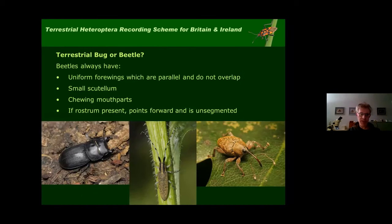Some people confuse terrestrial bugs with beetles, but you won't fall into that trap if you take into account the following features. Beetles will never have forewings that overlap — they always have very uniform, parallel forewings that don't overlap, and they have a very small scutellum. Bugs, in contrast, have quite a big triangular scutellum. Beetles will always have chewing mouthparts — bugs can only suck. And if beetles do have a rostrum, it always points forward and is not segmented. In this weevil, which does have a rostrum, the mouthparts are located at the tip and are in fact chewing mouthparts.